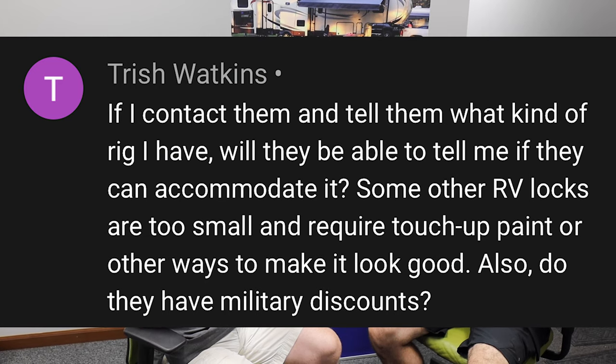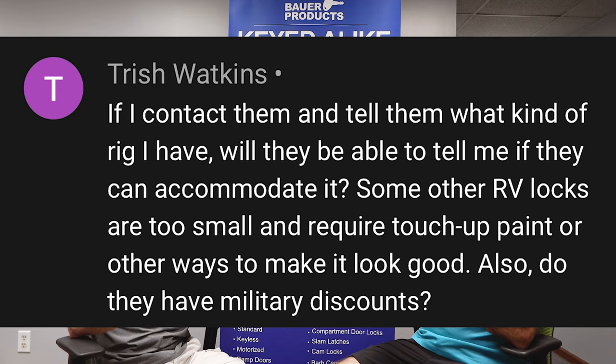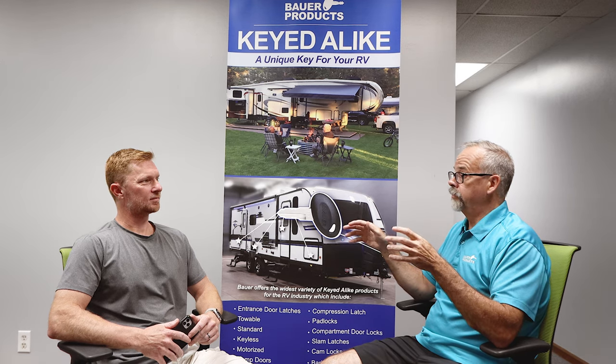I want to pull my phone out real quick — as people comment on videos, the last video with the discount code runs through September 30th of this year. A viewer named Trish Watkins asked: if she contacts you and tells you what kind of rig she has, will you be able to tell her if you can accommodate it? Typically, if you tell us the rig it's a little difficult because there are 3,000 different RV makes and models. What we typically ask is for someone to take a picture and email it to us, and then we can tell right away.